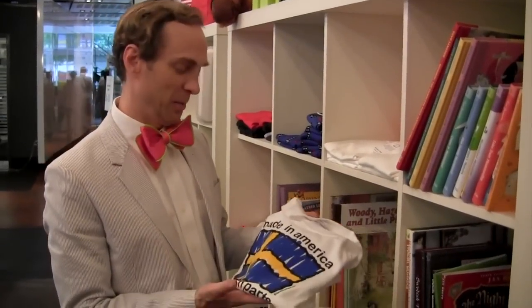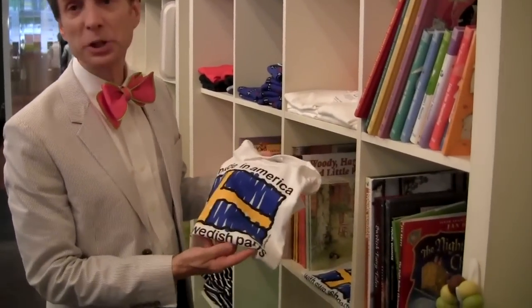There's the Sverige shirt — this is my favorite shirt here. Native America with Swedish parts.